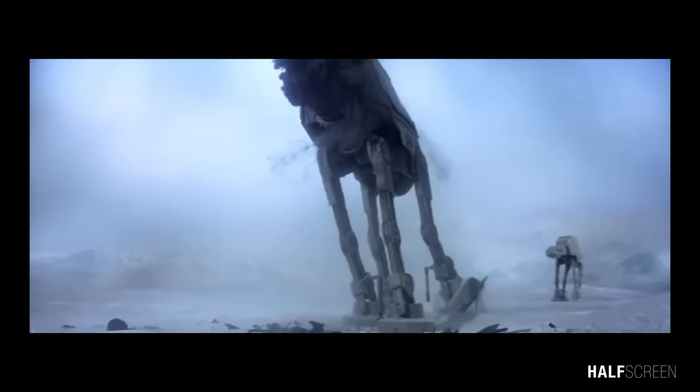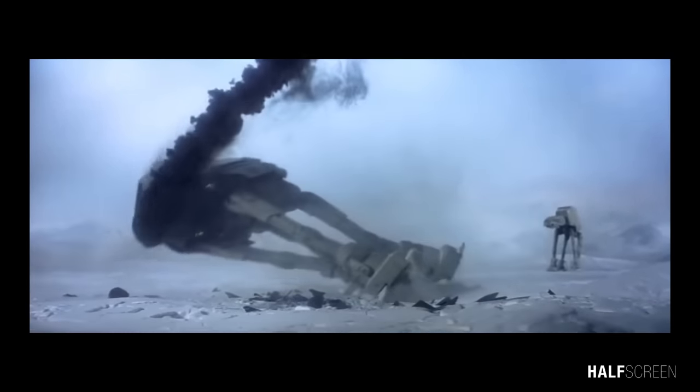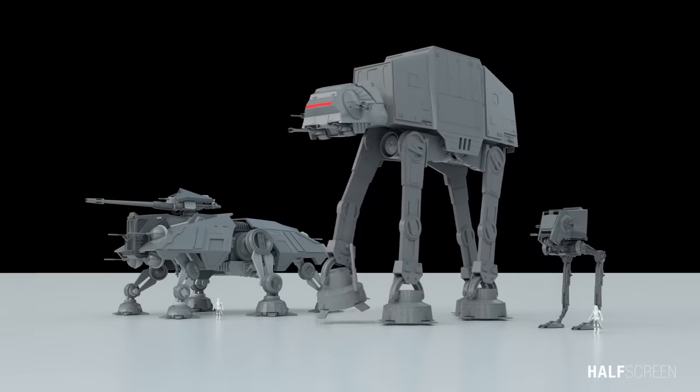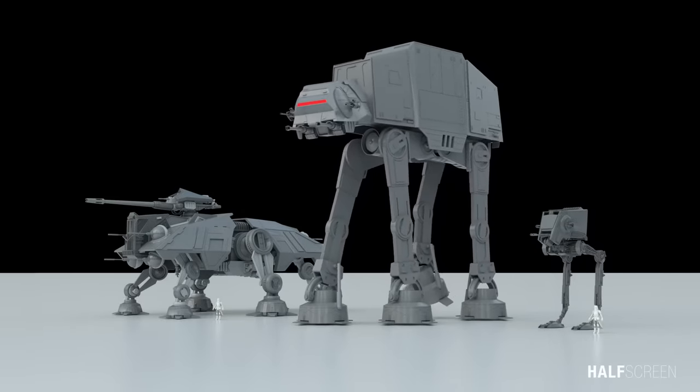So, what is your opinion on the Imperial Walker? If you have any suggestions or requests, leave your comments below. Like and subscribe for more upcoming animations.